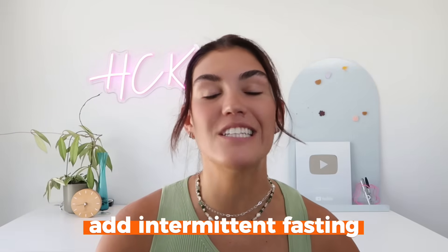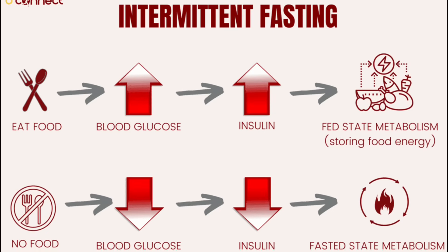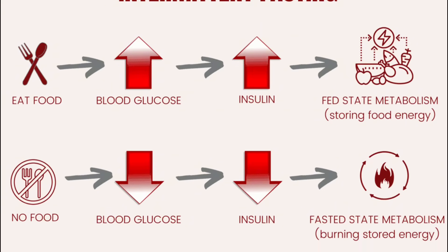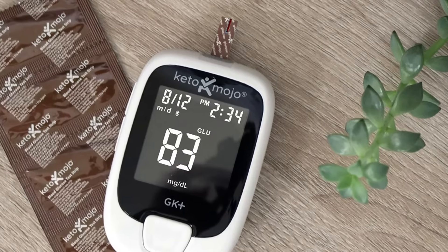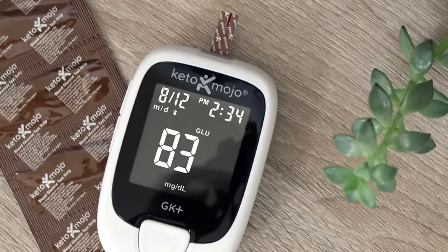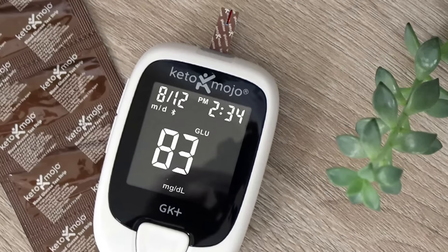The next thing you can do is incorporate intermittent fasting into your routine. Intermittent fasting can improve insulin sensitivity by giving your body time to regulate blood sugar levels without constant food intake. Start with a 12-hour fasting window and slowly increase it to 16 hours if manageable. Even if you can only do 12 hours consistently, this will make a big difference. Finally, consider monitoring your blood sugar with a glucose monitor to track levels throughout the day, identify patterns, and make necessary lifestyle adjustments.